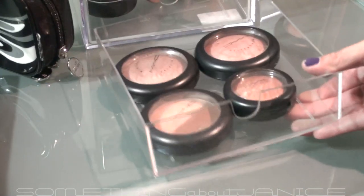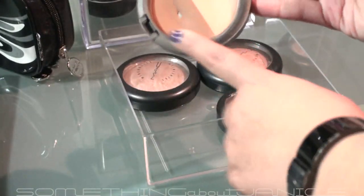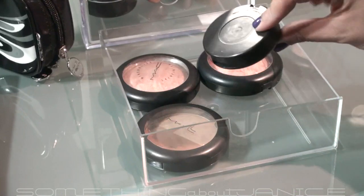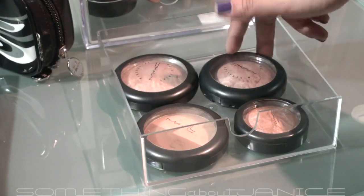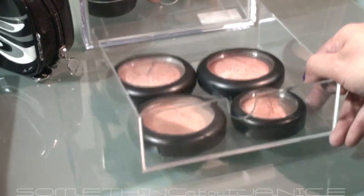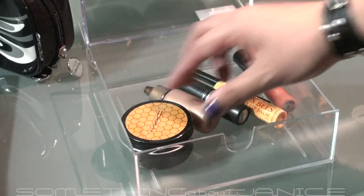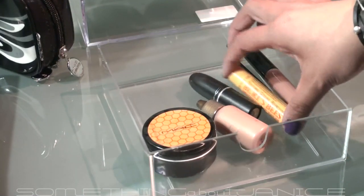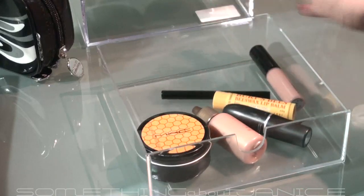The second drawer has the Light Sweep and Shade Stir — it's already hitting pan on that one, so I use that every day to contour. I also have Cheek and Cheerful mineralized blush, Cheeky Bronze MSF, and Soft and Gentle. Then the last drawer has lip products — these Luster Drops from MAC, Skin Salve, Birds Bees, my favorite lipstick which is Freckle Tone, a lip brush, and some other stuff.